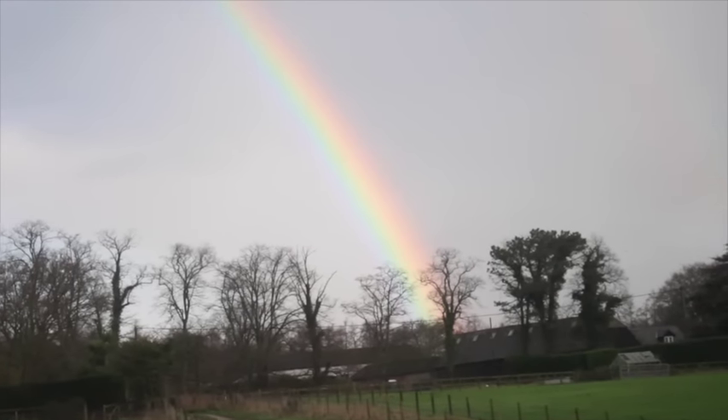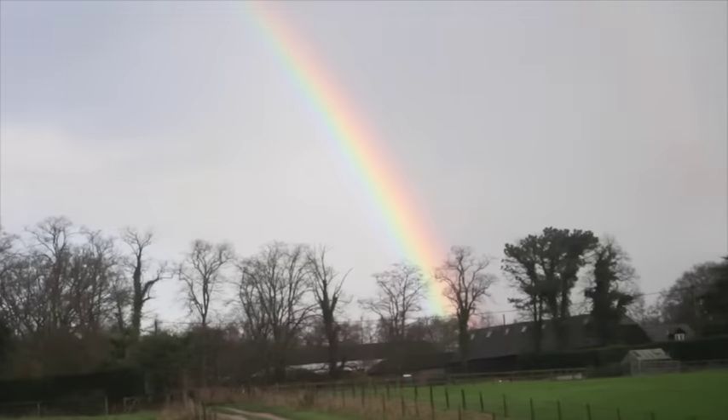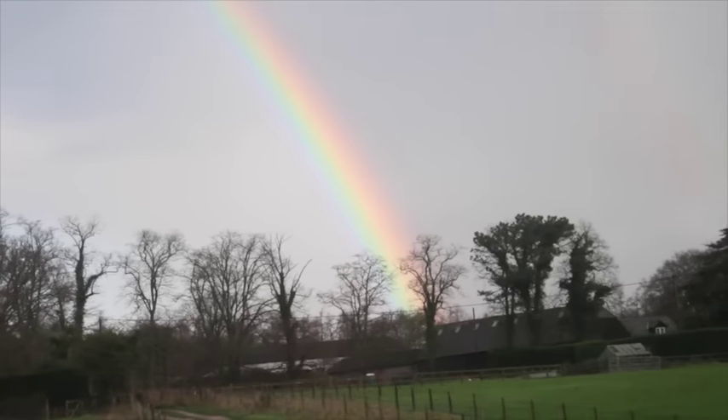I've turned the camera around because look how awesome and bright that rainbow is in the sky — it's right outside the window.